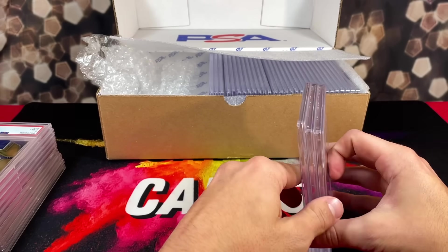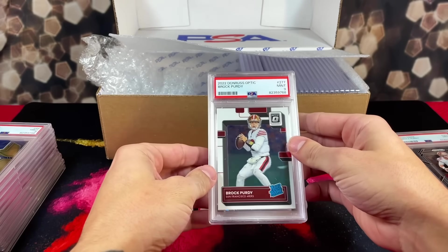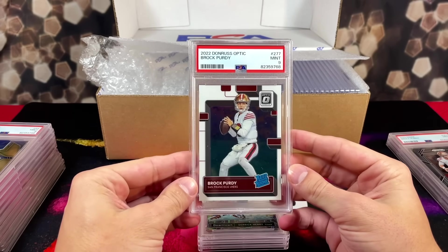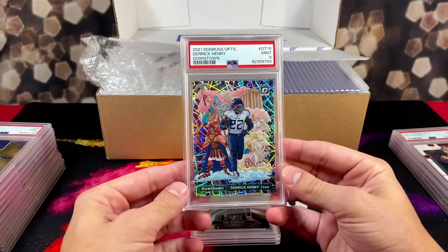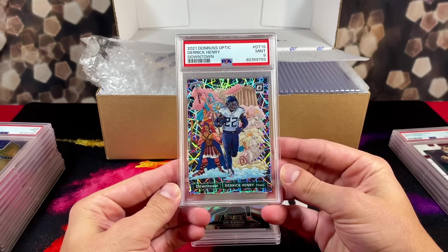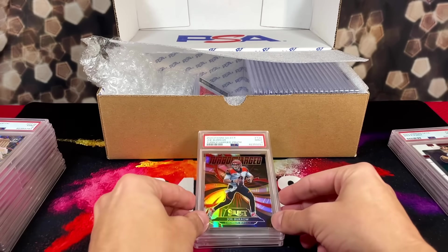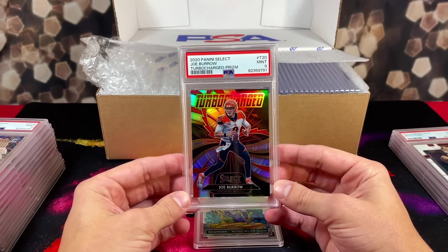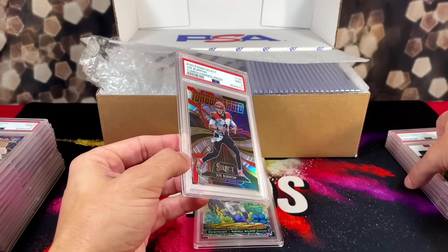Let's keep going through — hopefully they threw us some bones on some of these grades. So far it's been rough. We got a Brock Purdy PSA 9 on the optic rookie. And we got a 9 on the optic downtown Derrick King Henry — man that card is beautiful, I really wanted this one to be a 10. Next up we got a turbo charged silver prism rookie of Joe Burrow — 9 again.